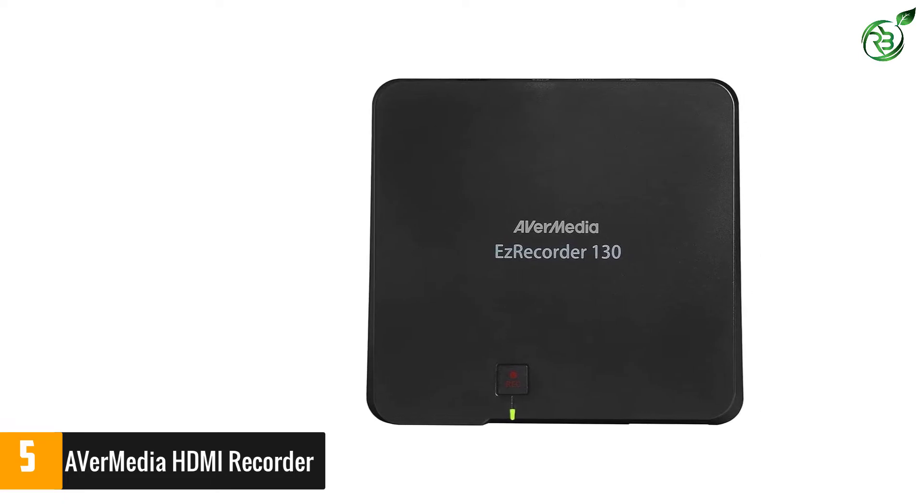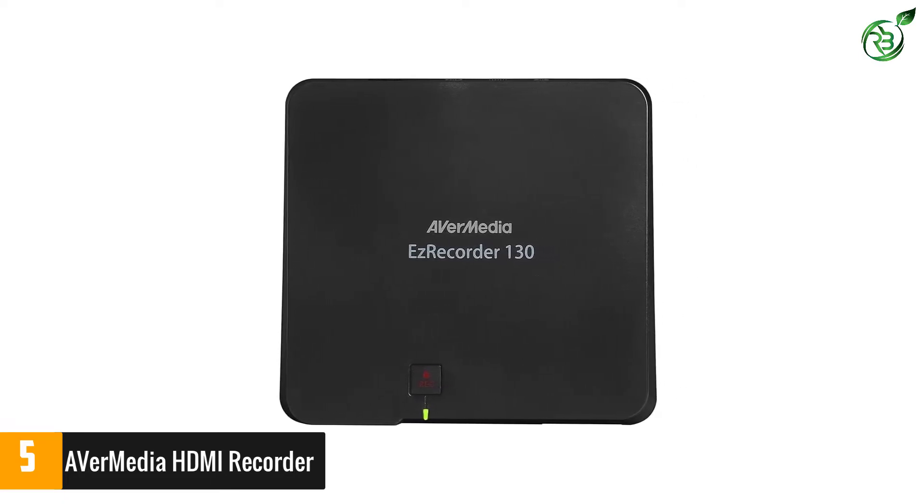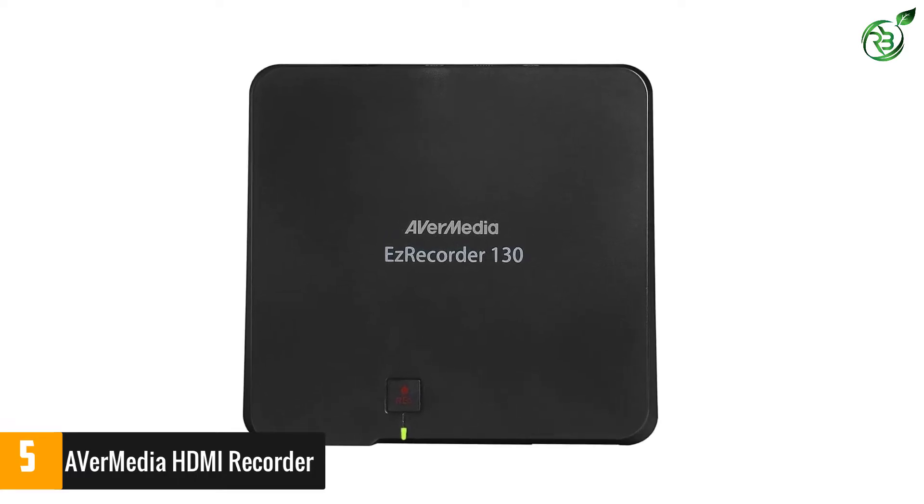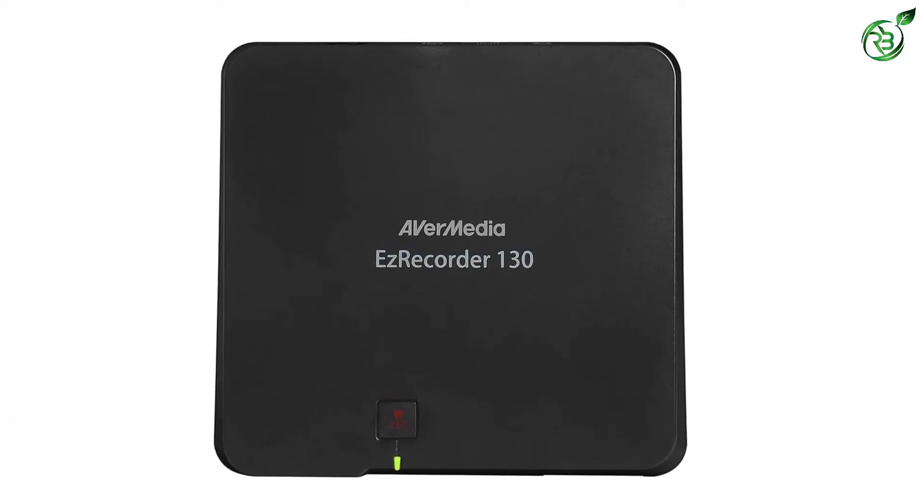Recommended: high-performance USB 2.0 or 3.0 hard drive. Source device with HDMI output. TV or monitor with HDMI input.